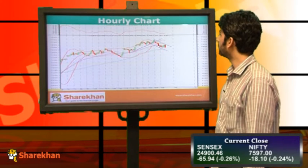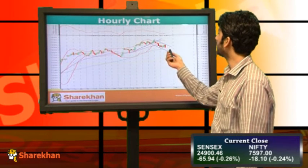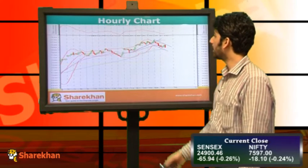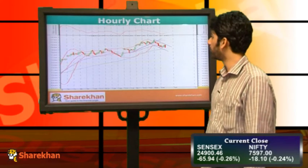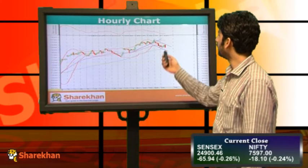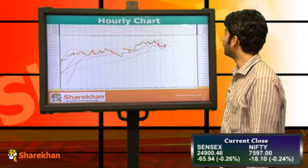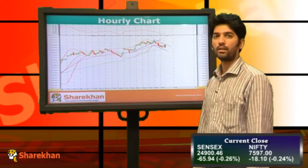Moving on to the hourly chart, we can see that Nifty is heading lower in a gradual fashion. On the way down, it has broken some crucial early moving averages. Even in the last hour of today's trading session, Nifty has formed a bearish outside bar on the hourly chart.